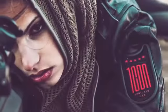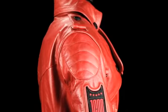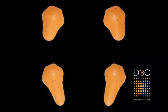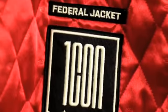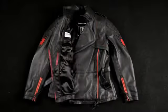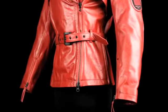performance on bike and maximum impact off. Internally, the Federal packs a full complement of D3O CE approved shoulders, elbows, and a CE approved back protector. The intricately detailed removable vest liner provides core warmth without adverse bulk.